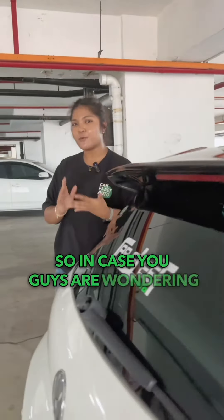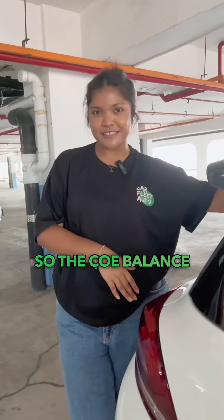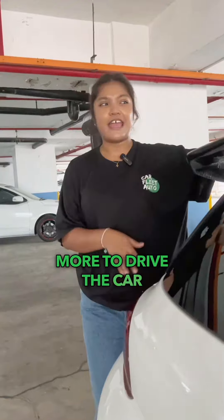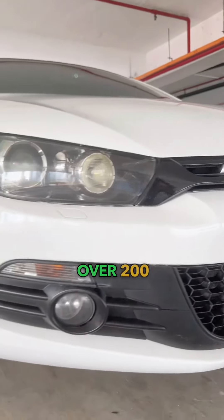In case you're wondering how long this car has left — the COE balance runs all the way until April 2031, meaning you have about seven and a half years more to drive the car. And the good thing is this 2.0cc can fetch you over 200 horsepower.